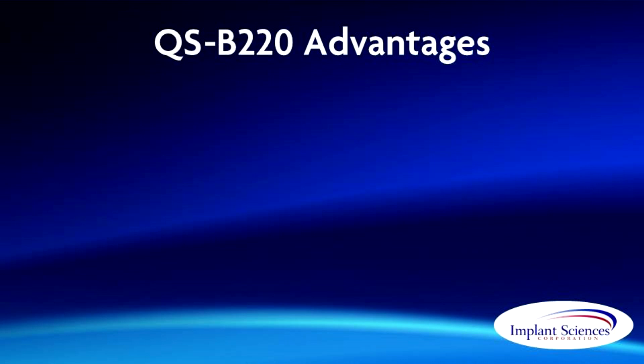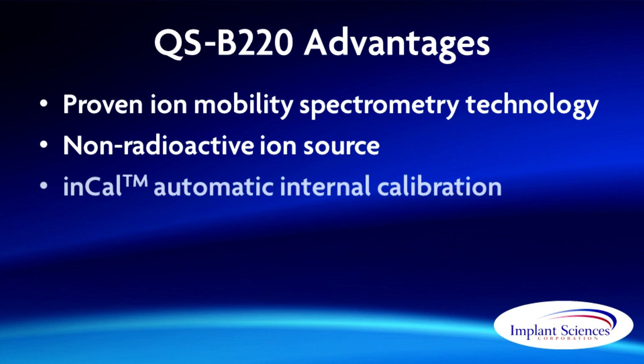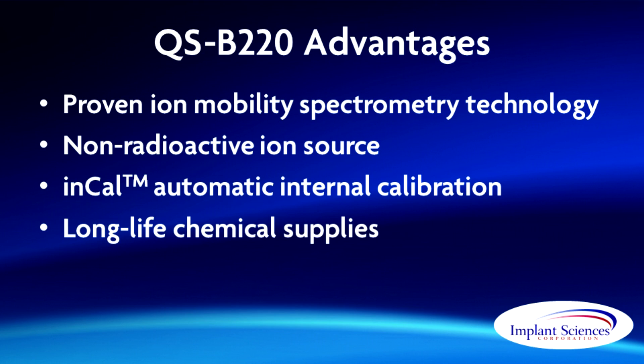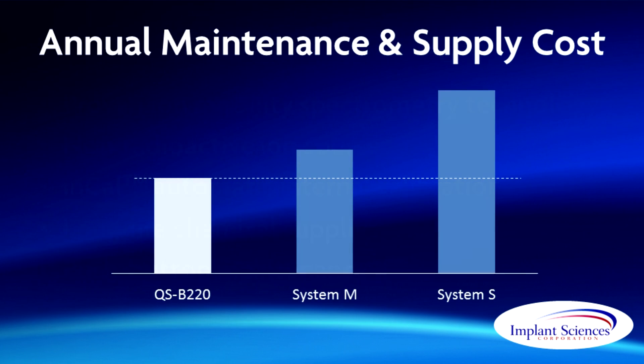Built using the recognized leading technology for trace detection, Ion Mobility Spectrometry also known as IMS, the QSB220 advances the state of the art with breakthroughs such as a non-radioactive ion source, In-Cal automatic internal calibration, long-life chemical supplies, and push-button maintenance. Because of these unique features, maintenance and operation costs for Implant Sciences systems are far lower than for competing products.